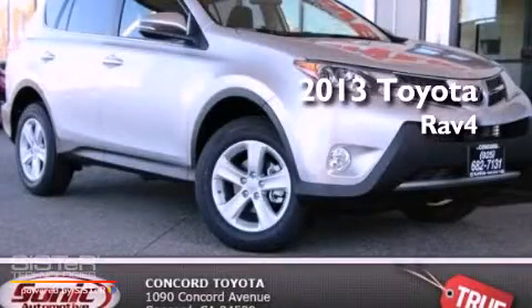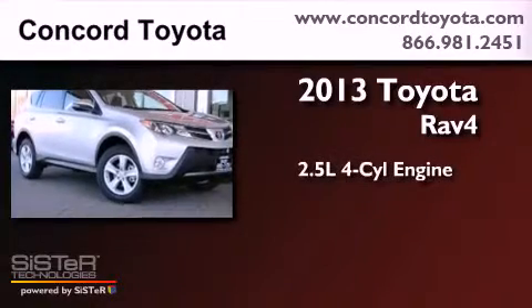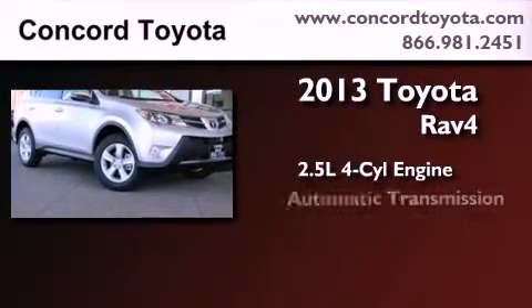This is a brand new 2013 Toyota RAV4. It features a 2.5-liter four-cylinder engine, an automatic transmission, and all-wheel drive.